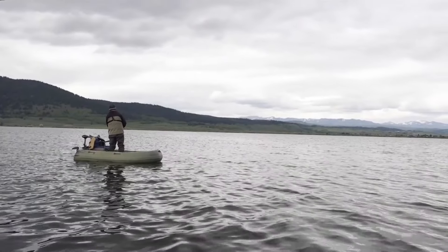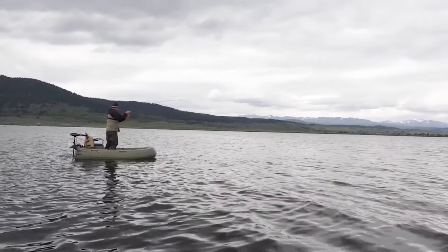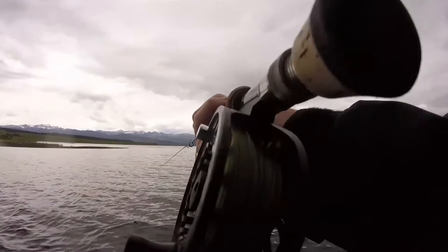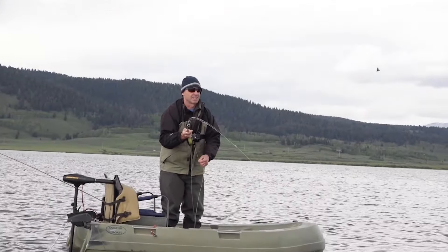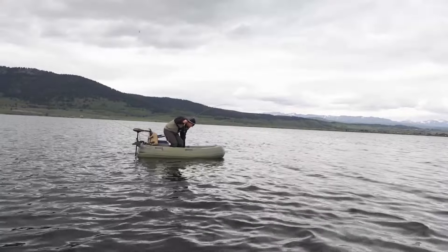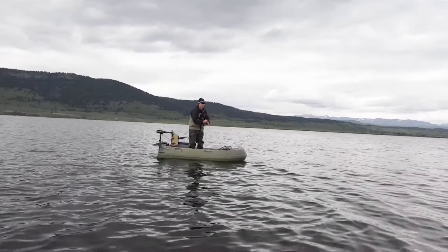I changed to an olive streamer and was stripping it in quickly. Fish - boy, it's a good one too. There she goes, I see them flashing - it's actually pretty close. I was fishing chironomids for a long time and things slowed, so we decided to go with some streamers and gotten a few tags.